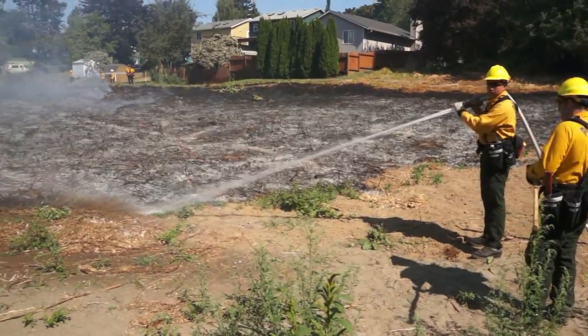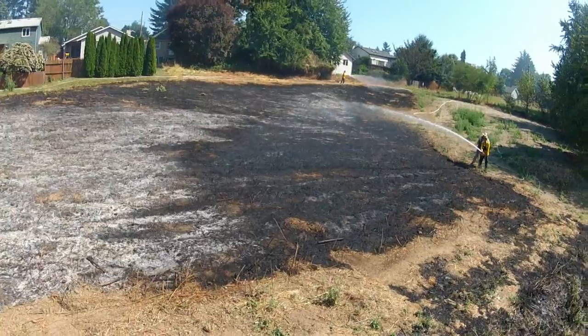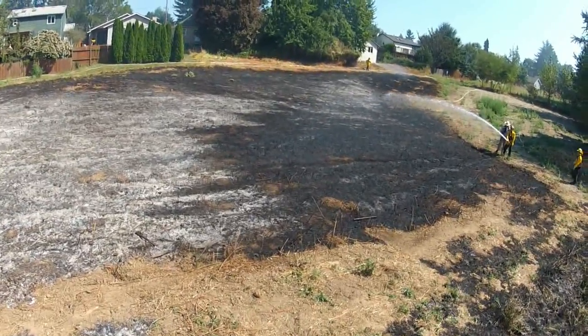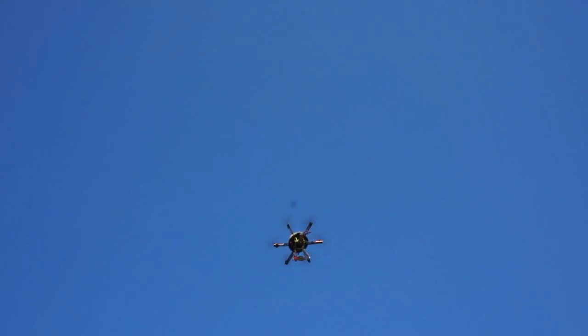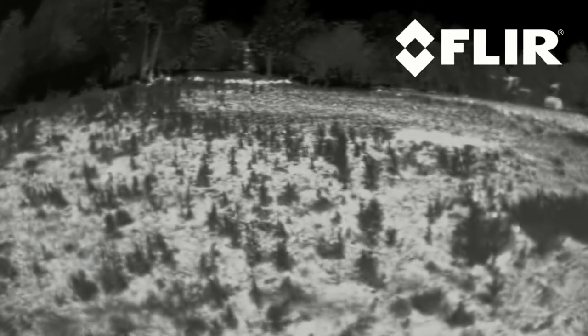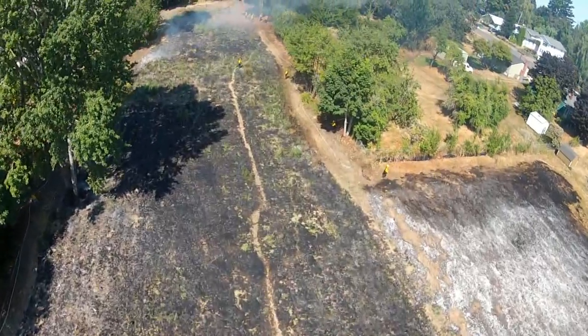This firefighter is dousing an area with a hose that looks completely out. The visible light camera on Raven shows the same thing. However, when we change over to the FLIR, we can see that there are still some hidden pockets smoldering. Unmanned multi-rotor aircraft like RQ's CX-3 Raven can be used to quickly survey a burned over area looking for lingering hazards like this, as well as providing the Incident Commander with an overall perspective on the operation.